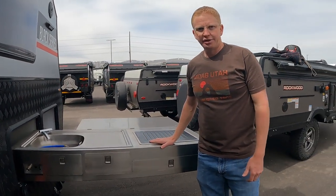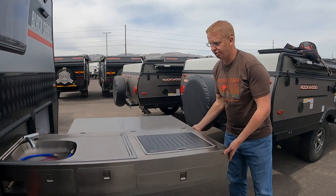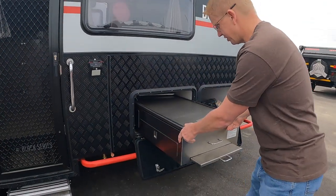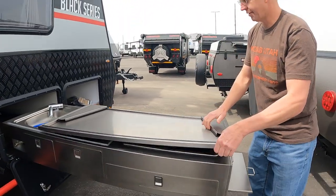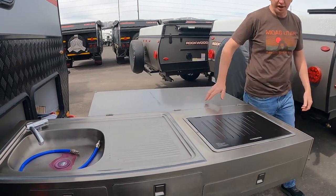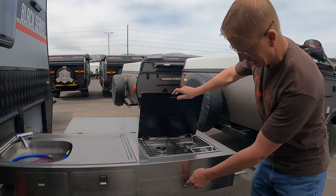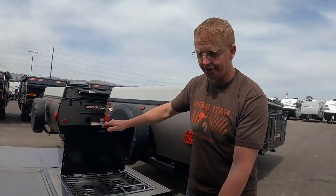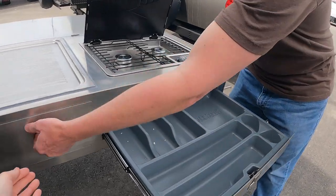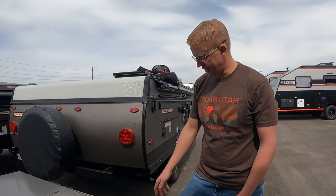We had no idea this came on the Black Series — this all pulls out into one huge kitchen area. It slides all the way out and you have your sink and cooktop. It's just massive; I don't know if I've ever seen anything like this on an RV. It has a Dometic cooktop with two burners. Every drawer on a Black Series latches with good quality latches, so they don't come open when you don't want them to. If outdoor kitchens were like this, we would actually use it.